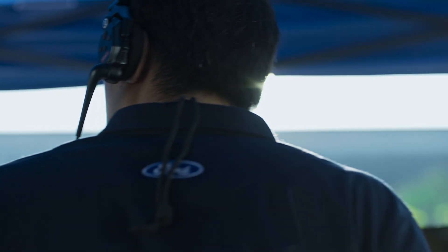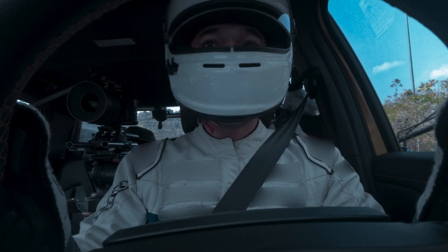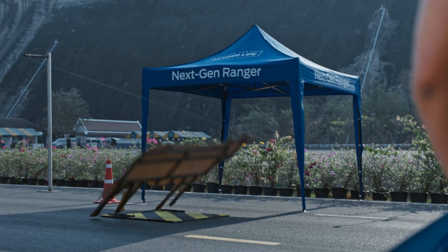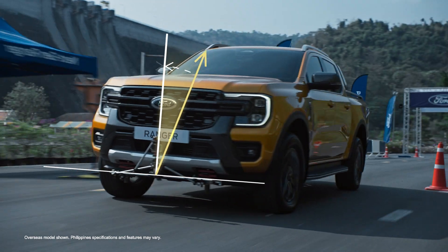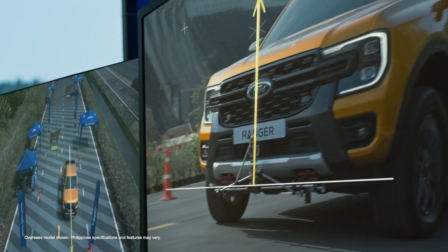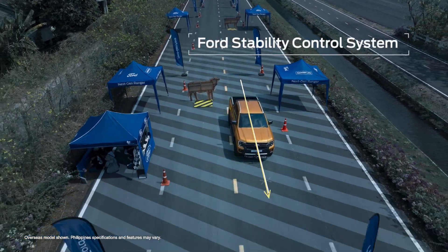This test will show how Ranger handles surprises. Let's start at 40 kilometers per hour. Ford's stability control system manages the roll and yaw motion of the vehicle, correcting vehicle over and understeer along the driver's intended path.